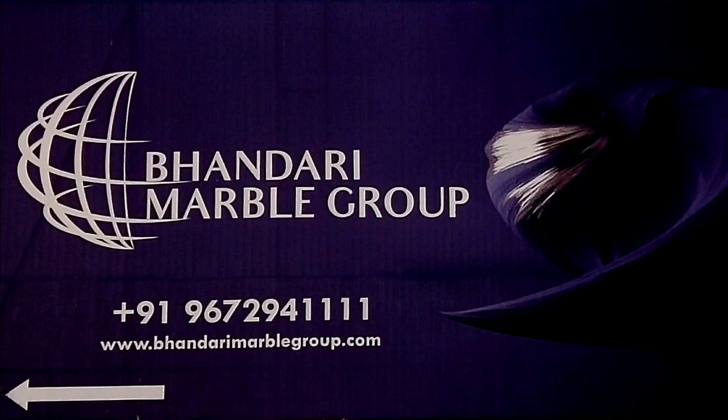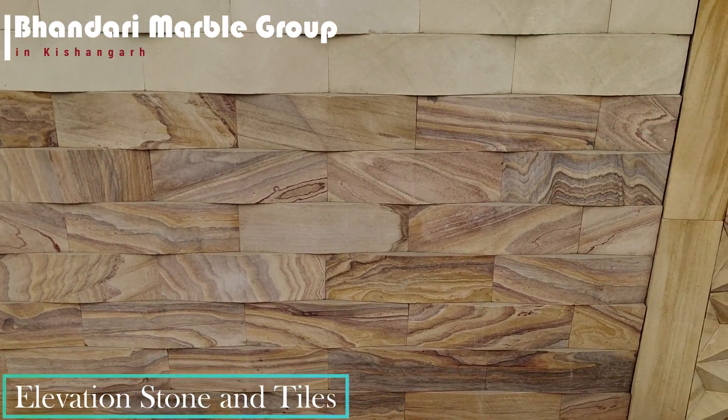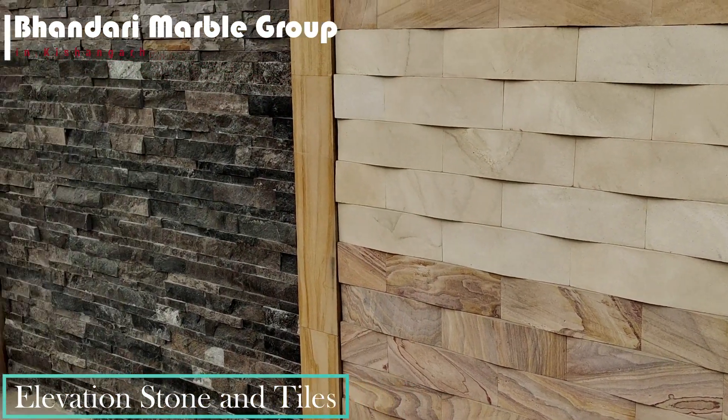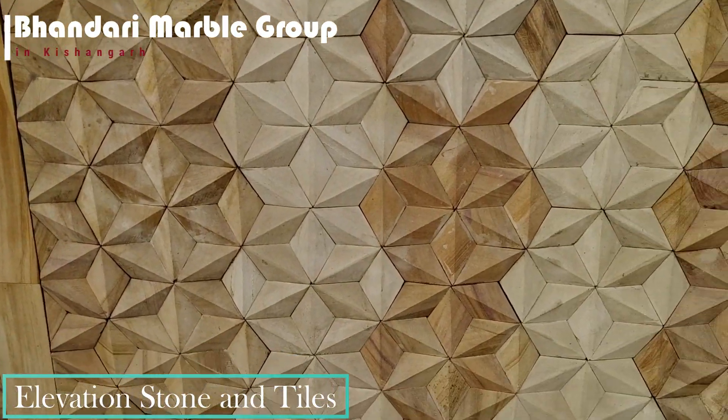Bhandari Mabul India is one of the main manufacturers of elevation tiles. Tiles give you the freedom to choose from a variety of colors and designs that suit your taste and also go with the look and appeal of your place.